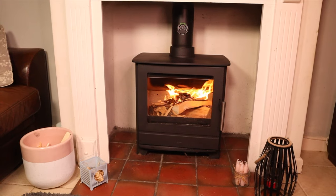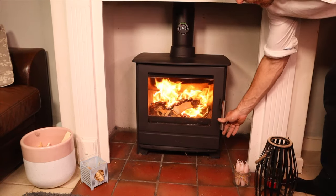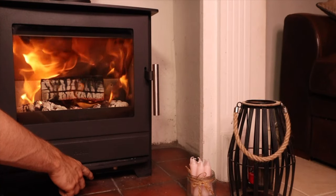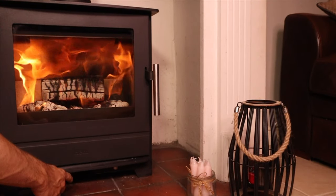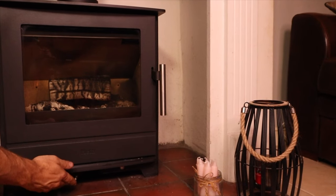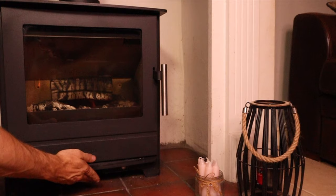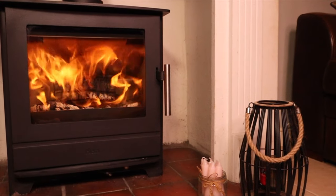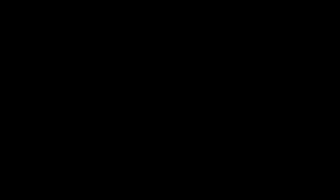The best all-rounder had to be the Heta Inspire 45. If you want to watch the review, just click on the card above. This stove was fantastic — it runs overnight with pretty much any fuel, burns beautifully clean, the engineering is superb, it's got a stay-cool handle. It really was a winner in so many ways.